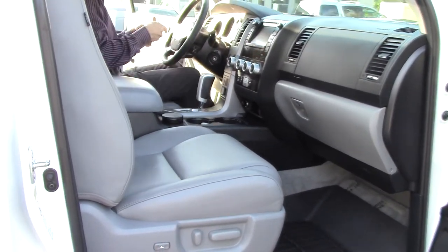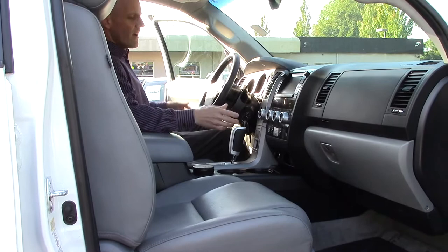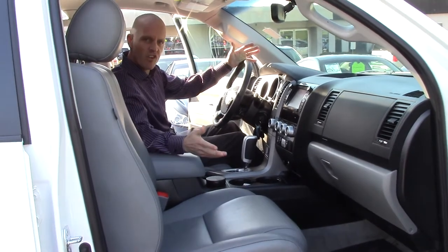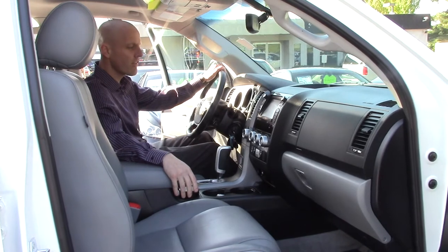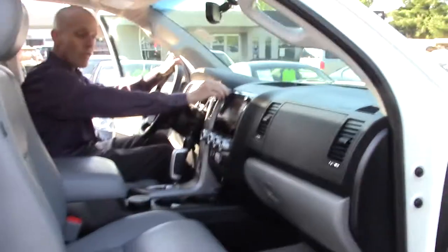Inside, this has the 5.7 liter engine — the biggest engine that Toyota offers — putting out 381 horsepower and 401 foot-pounds of torque, so it's very powerful and very easy to drive. The Sequoia is one of the easier big sport utilities to drive that's out there on the market. This one also has heated seats, the navigation system, and a nice stereo system.